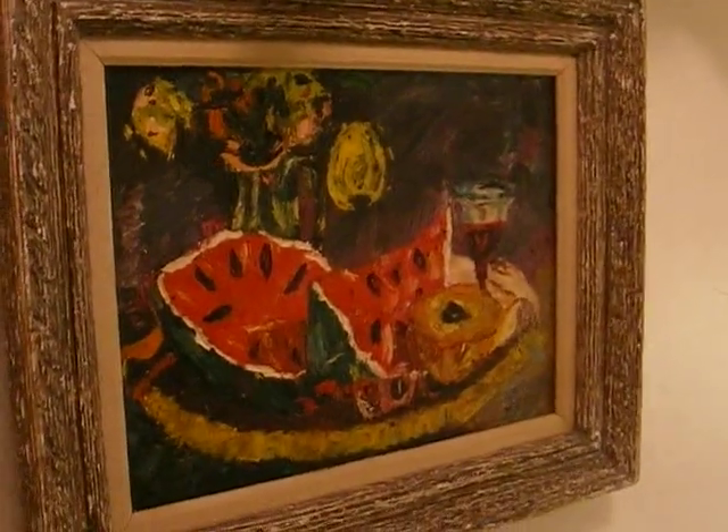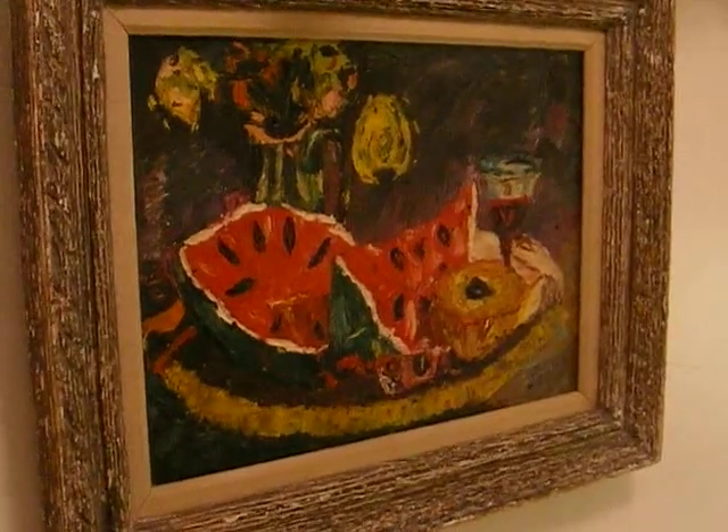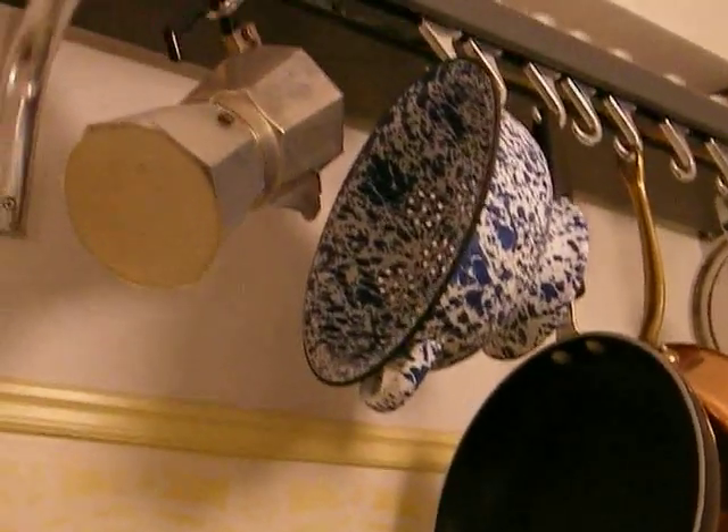Welcome to our kitchen. It's a place for food and fun and good times. We're in a small apartment and space is at a premium, so we're going to show you a few of our space-saving tricks.